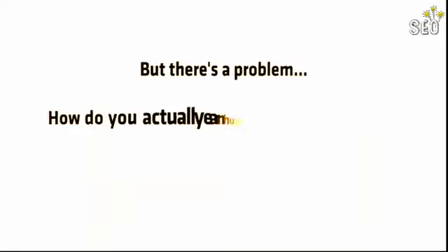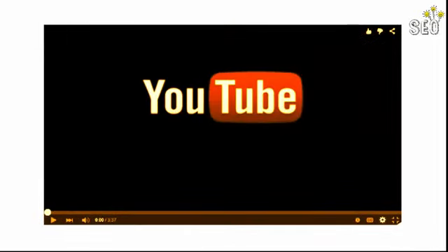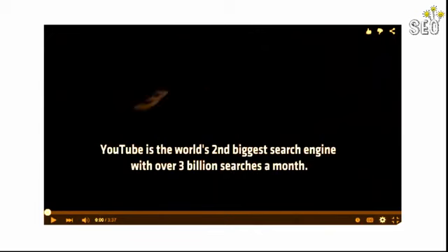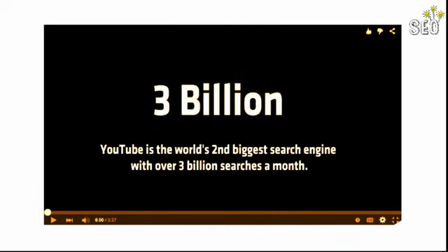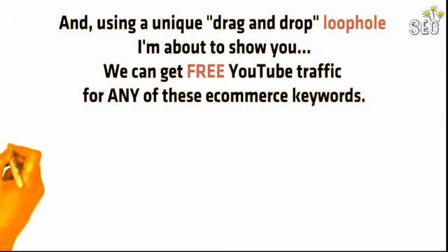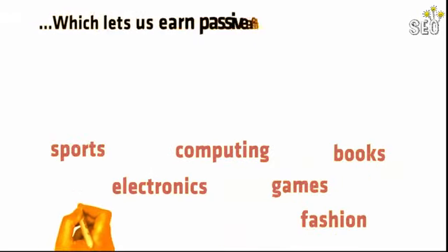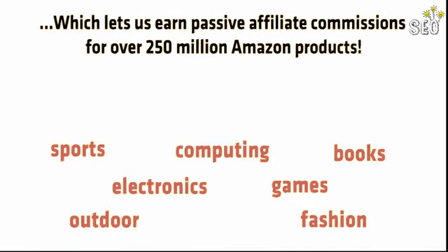Sounds great, right? But there's a problem. How do you actually earn huge Amazon affiliate commissions quickly, easily, and with 100% free traffic? Well, that's where YouTube comes in. YouTube is the world's second biggest search engine with over 3 billion searches a month. Many of these searches are for the exact kind of in-demand products we can promote on Amazon, and using a unique drag-and-drop loophole, we can get free YouTube traffic for any of these e-commerce keywords, which lets us earn passive affiliate commissions for over 250 million Amazon products.